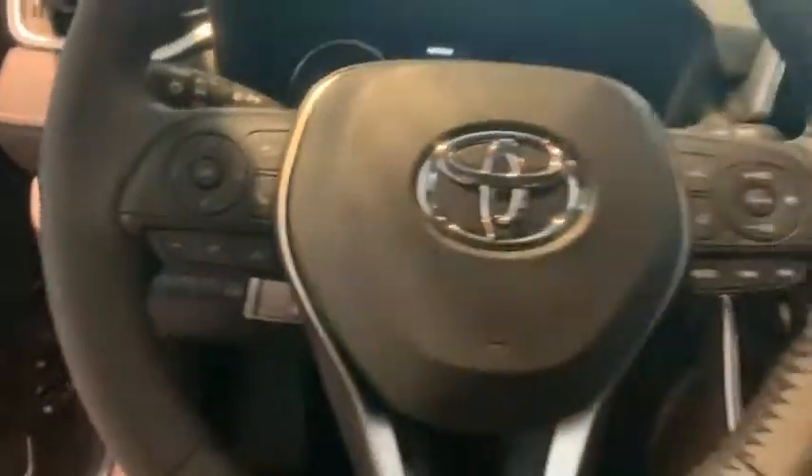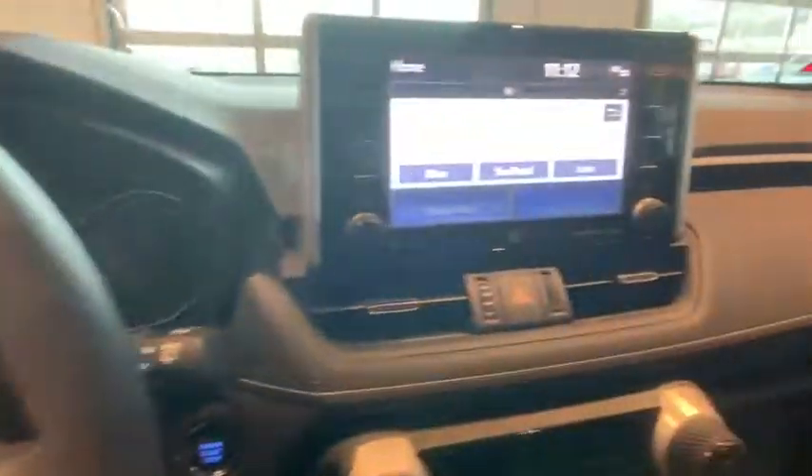Traction control, power liftgate, dual airbags, power steering, four-wheel disc brakes, fog lights, electronic stability control, power windows, trip computer, rear window defroster, tachometer, brake assist.